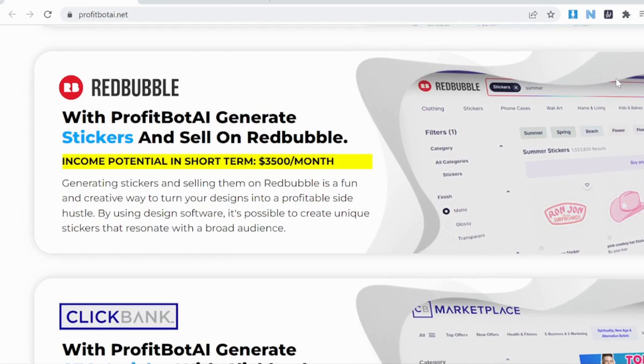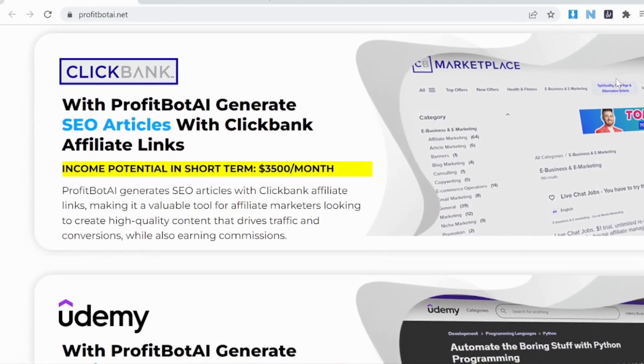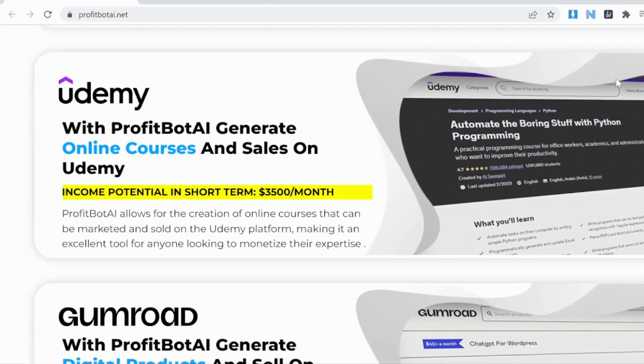So are you excited yet? Let's spend a few minutes getting to know this product through my detailed review. About the product: the core software of Profit Body lets you profit with 30x 100% done-for-you AIs. This all-in-one suite uses three AIs to let you automate all of the core money-making systems and turn AI words into $100 paydays.